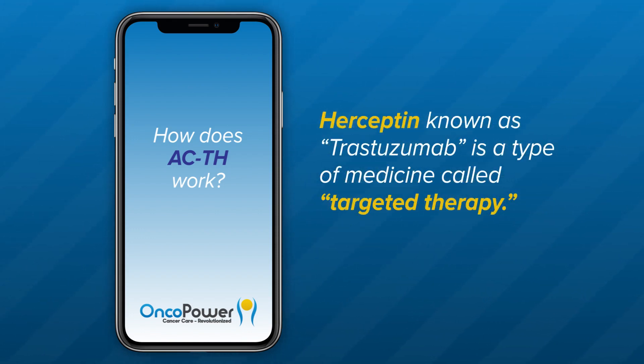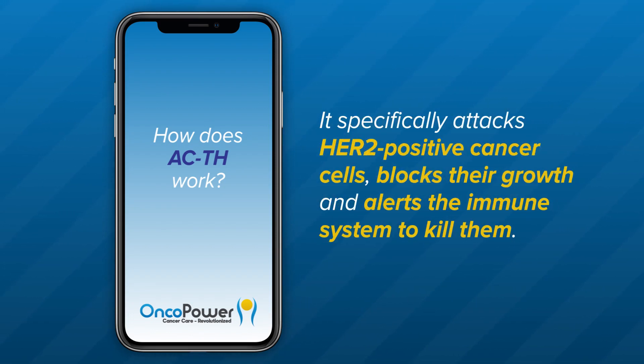Herceptin, known as Trastuzumab, is a type of medicine called targeted therapy. It specifically attacks HER2-positive cancer cells, blocks their growth, and alerts the immune system to kill them.